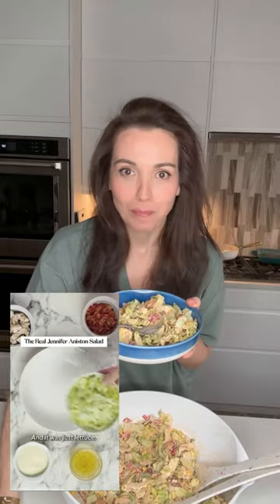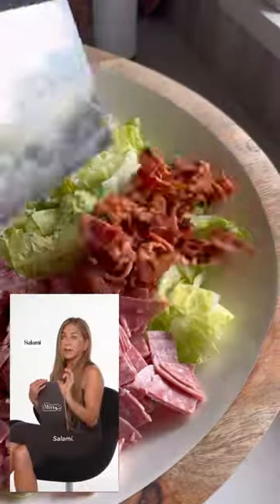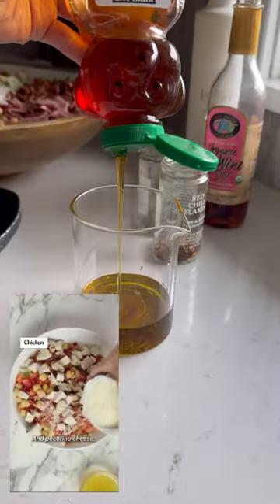And it was just lettuce, chopped tomato, garbanzo beans, salami, crunchy crunchy turkey bacon, and chicken. And oh, and pecorino cheese. Italian dressing.